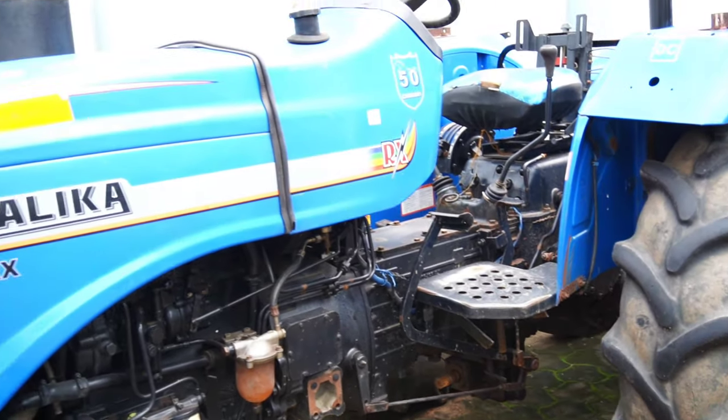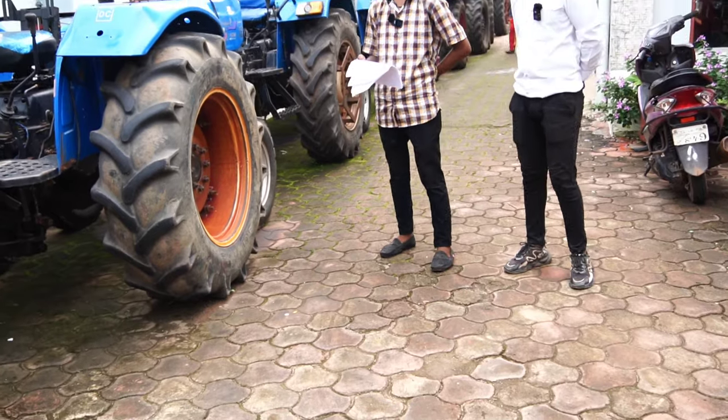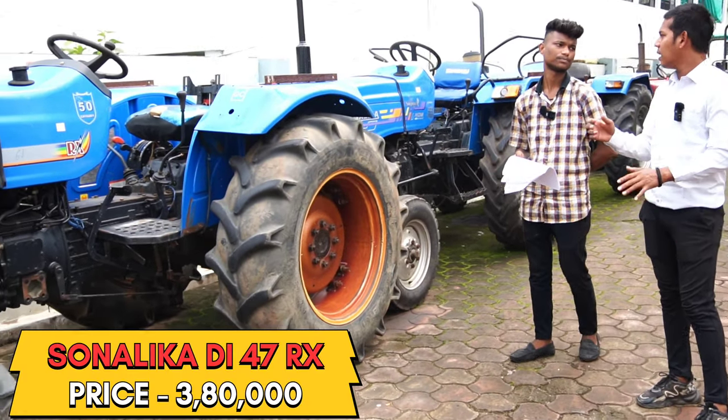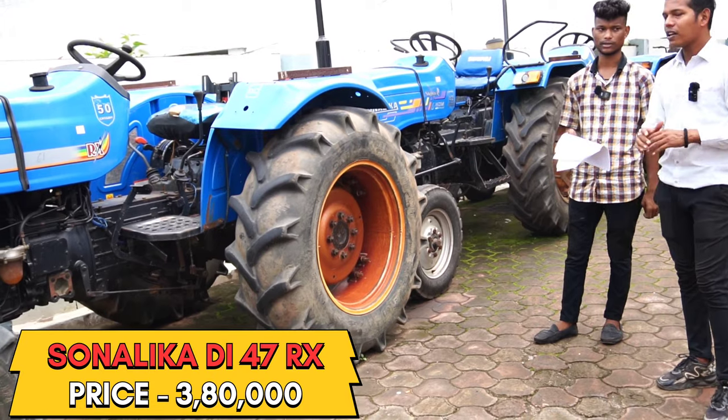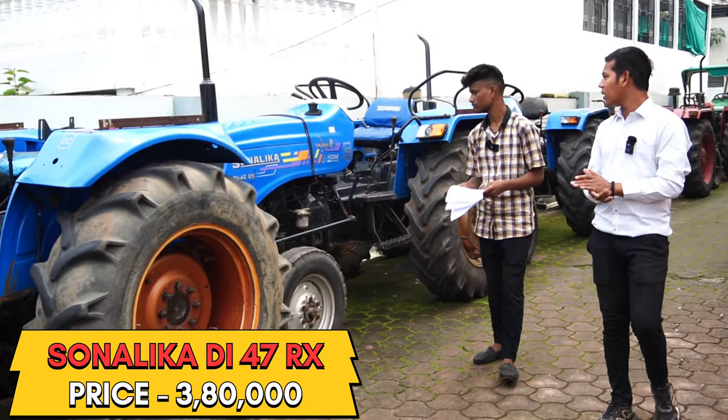Which model is this? It is a 2020 model. It is a 47 HP tractor. The price is ₹3,80,000 including the hood. All of them are financed from the bank. Then we will look at the Sonalika Sikandar.